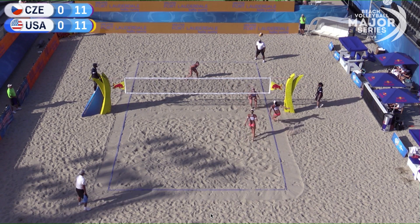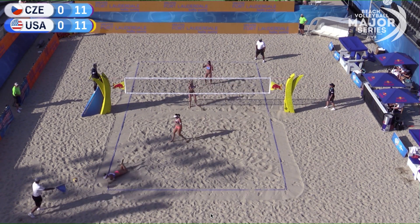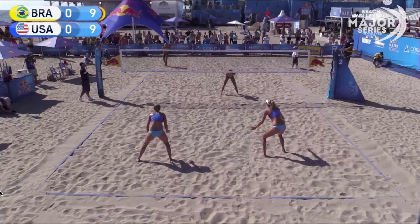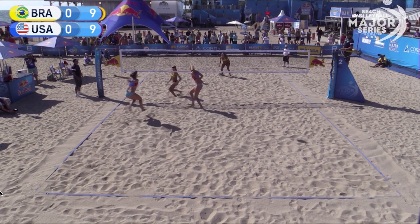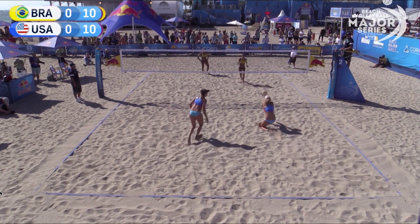Summer Ross and Brooke Sweat were seeded 13th in the tournament overall. They won their first match against Brazil, but unfortunately lost against the Czech Republic, who was third in the tournament, but they still advanced. Alex Kleiman and April Ross were seeded 12th, and unfortunately lost their first round match, putting their second match into a do-or-die. They had to play the fifth seeded team from Brazil, and they ended up unfortunately losing.